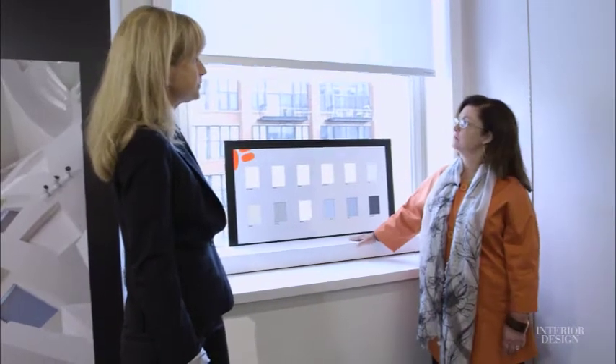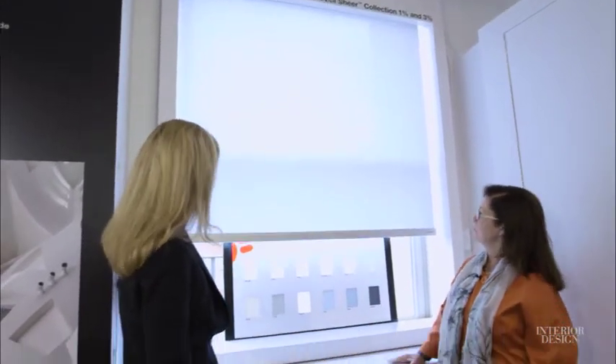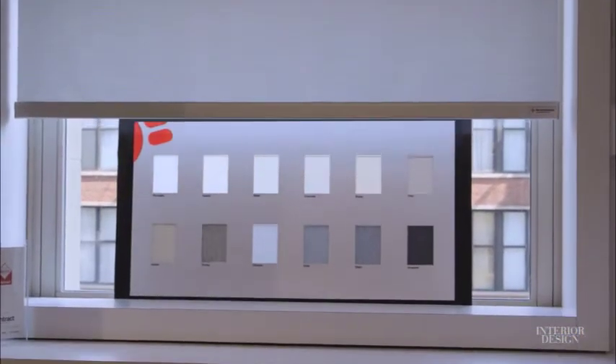We're going to bring this shade down so that you can see how beautiful, how flat the shade hangs. And there really is a subtle weave. The one thing that's great about this yarn is we're able to develop more subtle weaves into the fabric as well as colors.